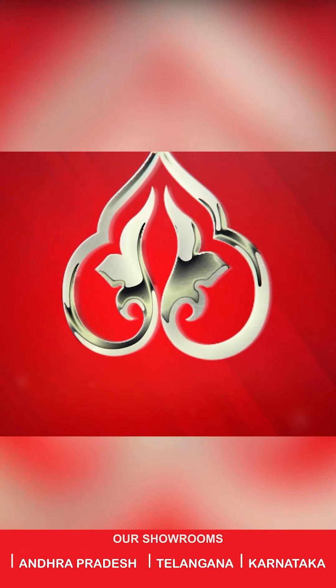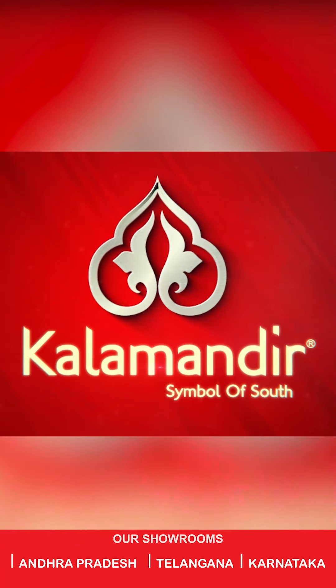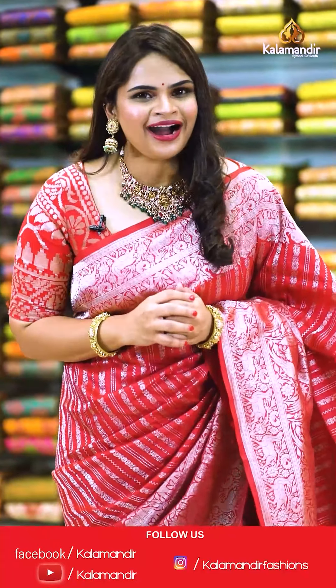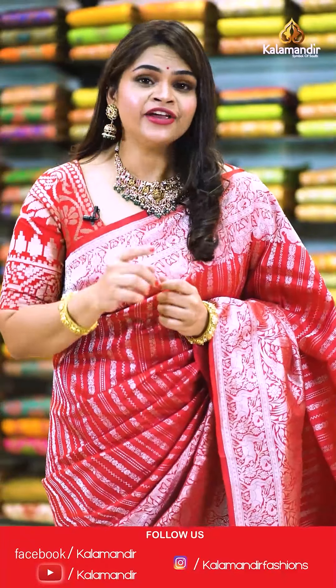Ladies, do you know how to follow us on our digital platform? Have a quick look and I'll be right back in a few seconds. Step into the world of beautiful exquisite sarees close to our heart. Don't forget to follow the everyday live shows on the Instagram and Facebook pages.